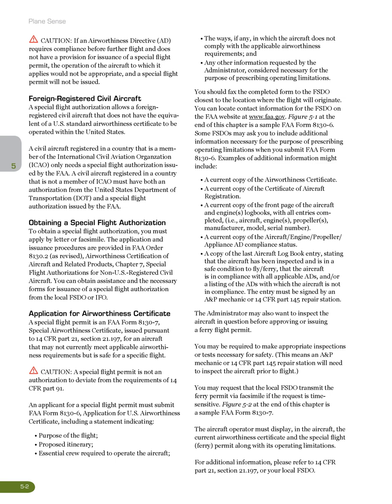An applicant for a special flight permit must submit FAA Form 8130-6, Application for U.S. Airworthiness Certificate, including a statement indicating: purpose of the flight, proposed itinerary, essential crew required to operate the aircraft, the ways, if any, in which the aircraft does not comply with the applicable airworthiness requirements, and any other information requested by the administrator considered necessary for the purpose of prescribing operating limitations. You should fax the completed form to the FSDO closest to the location where the flight will originate. You can locate contact information for the FSDO on the FAA website at www.faa.gov. Figure 5-1 at the end of this chapter is a sample FAA Form 8130-6. Some FSDOs may ask you to include additional information necessary for the purpose of prescribing operating limitations when you submit FAA Form 8130-6.